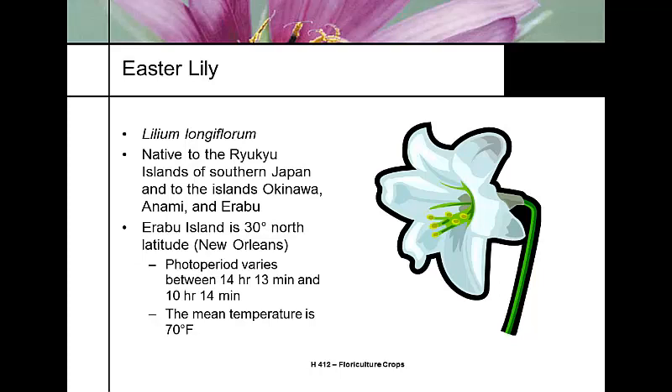The Easter lily is a fairly modern plant in floriculture. It's Lilium longiflorum, native to the southern archipelago group of islands in the southern part of Japan, including Okinawa, Amami, and Erabu. It's at 30 degrees north latitude, which in the United States is equivalent to New Orleans.